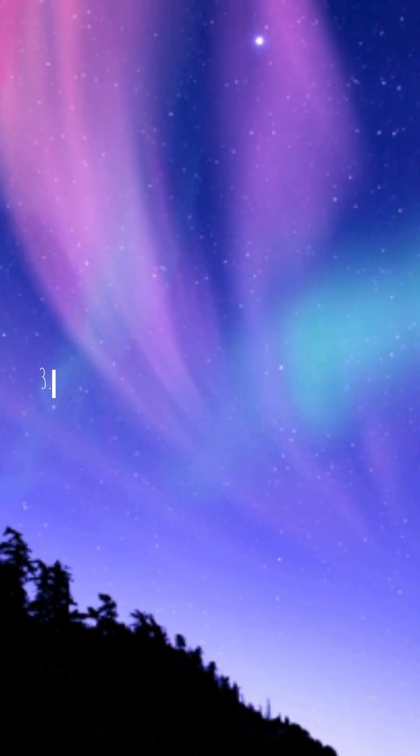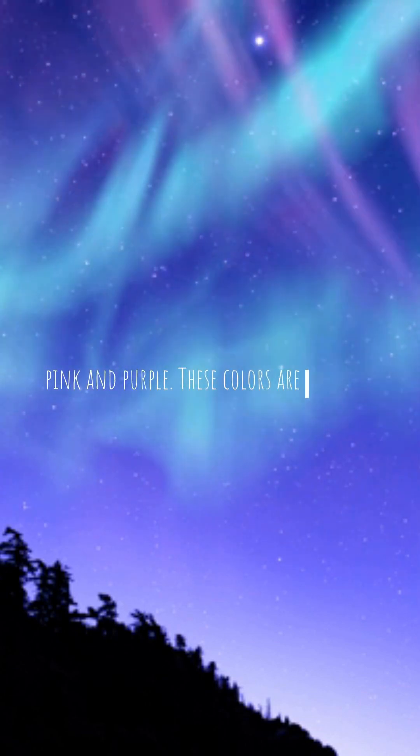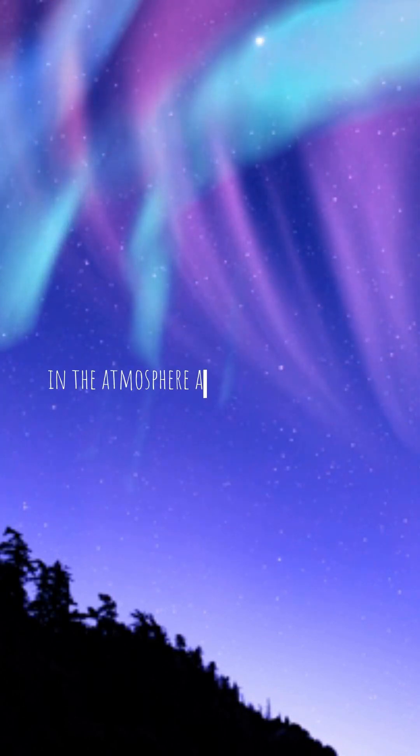Fact 3: The most common colors seen are green, pink, and purple. These colors are produced by the excitation of oxygen and nitrogen in the atmosphere at different altitudes.